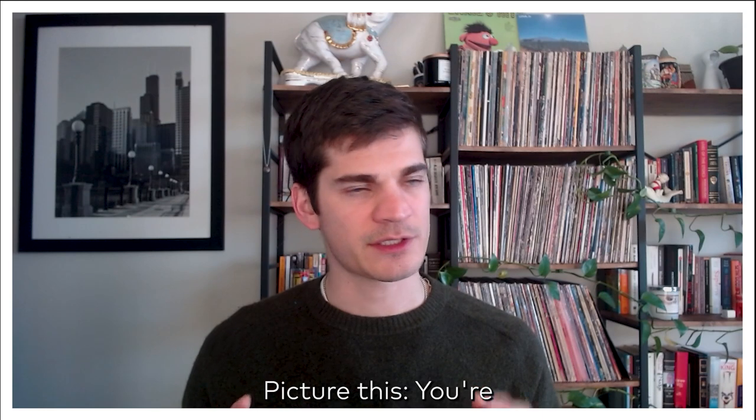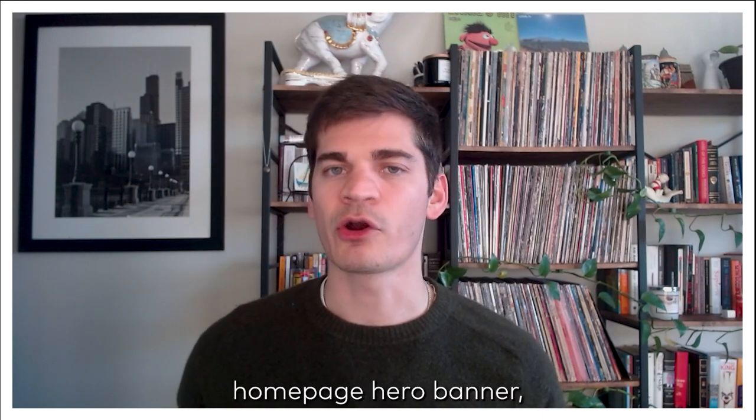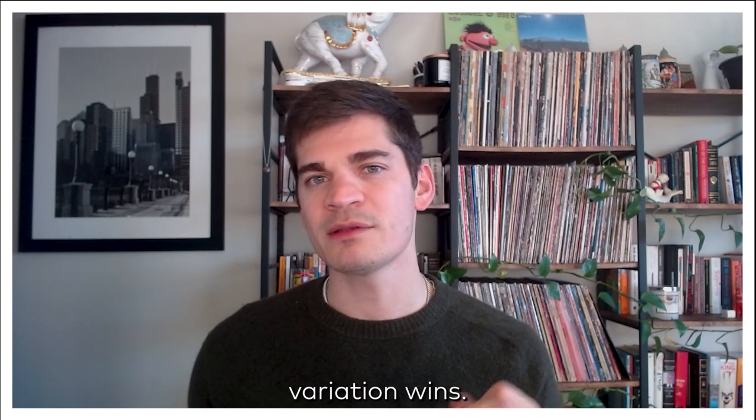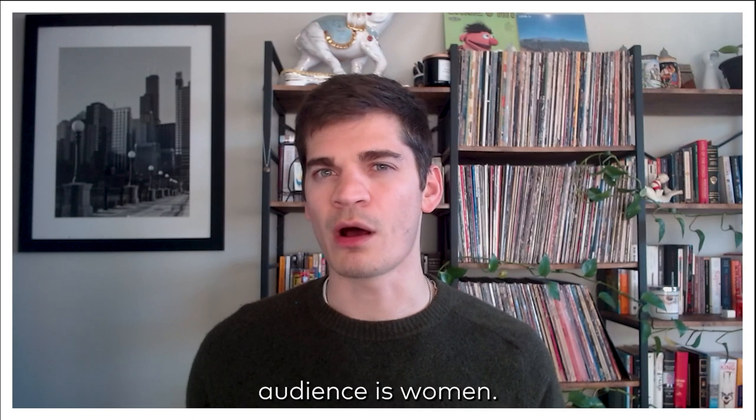Here's an example of why it's better to combine methodologies. Picture this: you're a fashion retailer, and you sell both men's and women's clothing. You run an A-B test on your homepage hero banner, and you find that the women's variation wins. But only 70% of your audience is women.